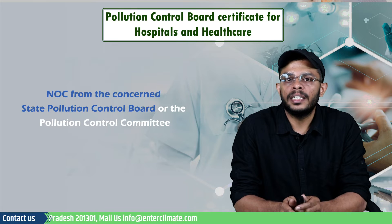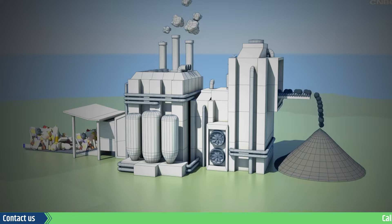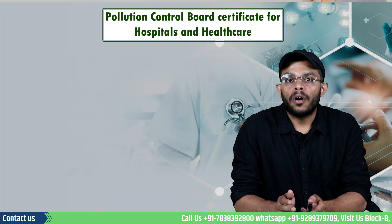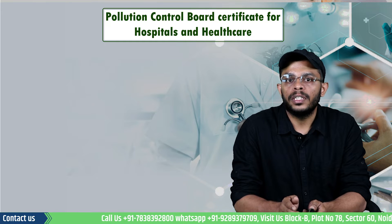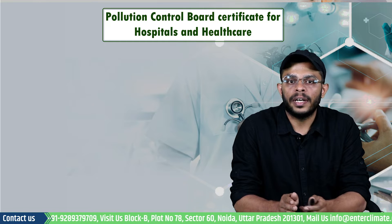The biomedical waste generated during treatment is separated and treated either within the facility or sent to a common biomedical waste treatment facility. An authorization is also required for the disposal of biomedical waste, also known as the biomedical waste authorization.